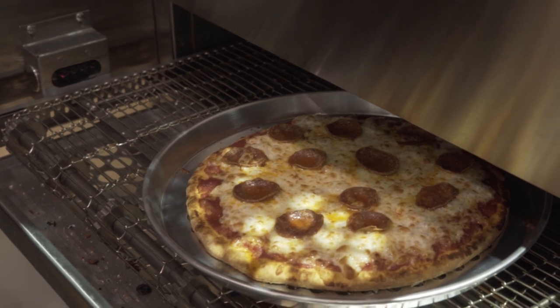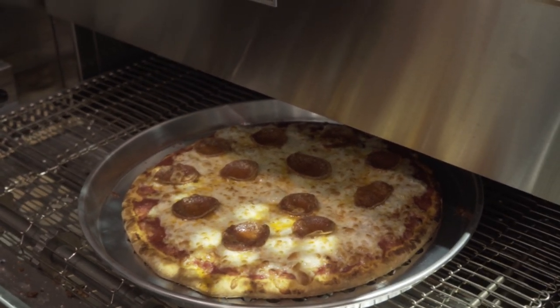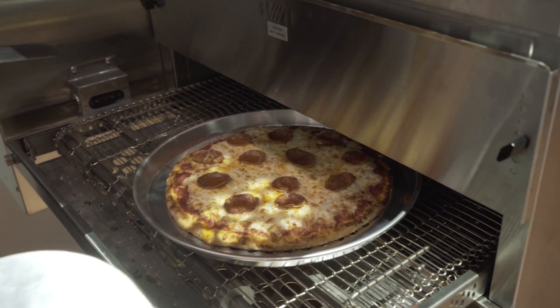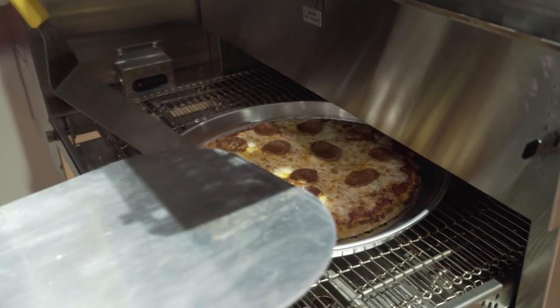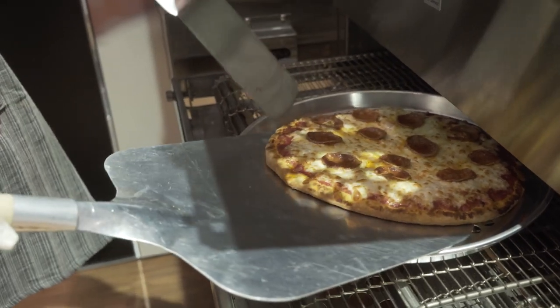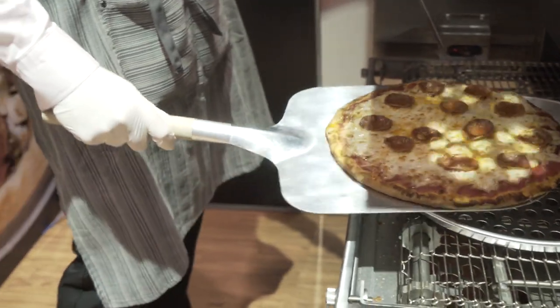The oven itself has four separate heating elements that are controlled by the customer. It is self-cleaning, which is extremely important. The technology in this oven is very unique because no one else has this type of technology. Everything is done automatically. The training is very simple — all they have to do is put something on the entrance side and it comes out perfectly cooked on the exit side.